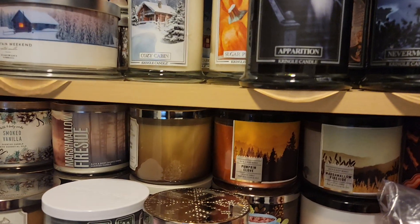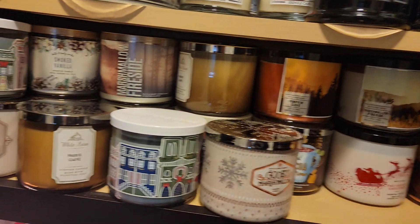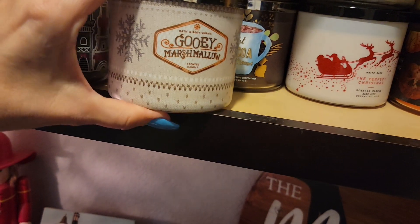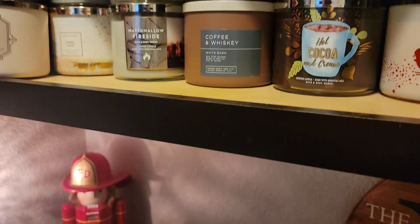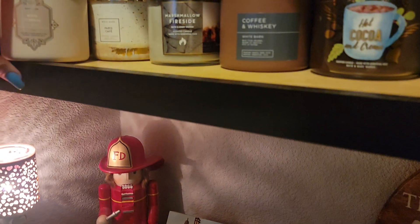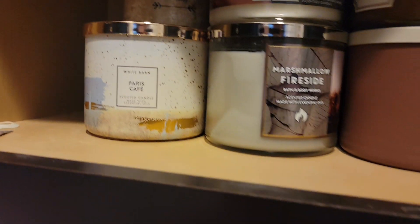Down here at the bottom is my slowly dwindling, not really replacing, Bath and Body Works. So gooey marshmallow — I think this was two years ago. Paris Cafe — anything coffee and creamy I'm enjoying tremendously, so there's a bunch of that. White pumpkin — also a perfect one. I've got smoked vanilla here, marshmallow fireside.